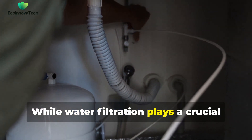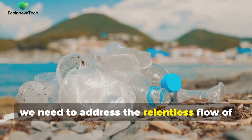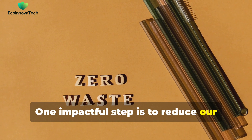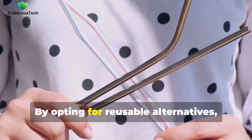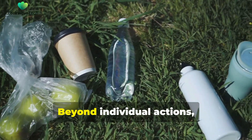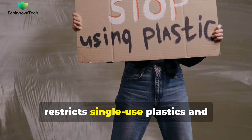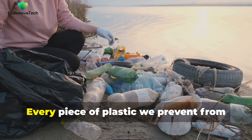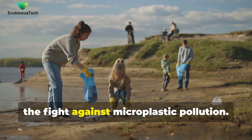While water filtration plays a crucial role in reducing our exposure to microplastics, we need to address the relentless flow of plastic into our environment at its source. One impactful step is to reduce our reliance on single-use plastics, which are major contributors to plastic pollution. By opting for reusable alternatives, we can significantly reduce our plastic footprint. Beyond individual actions, advocating for systemic change is crucial — support legislation that bans or restricts single-use plastics and encourage businesses to adopt sustainable packaging practices. Every piece of plastic we prevent from entering the environment is a victory in the fight against microplastic pollution.